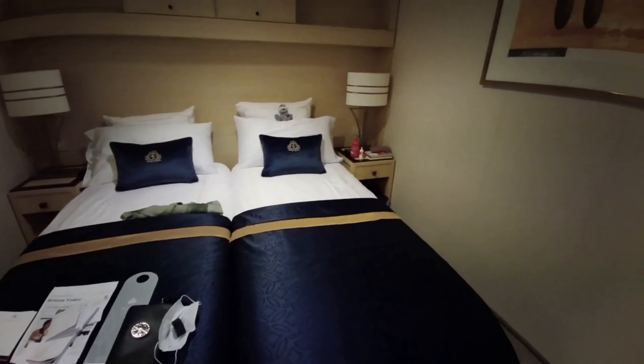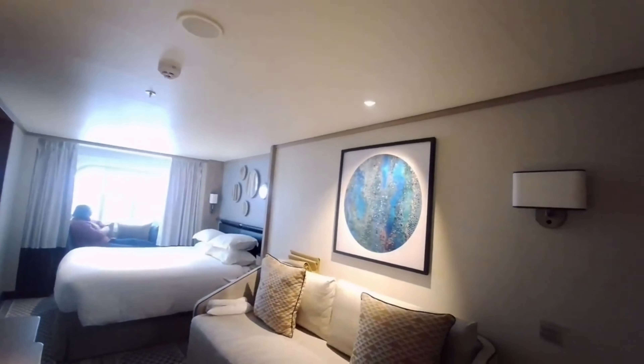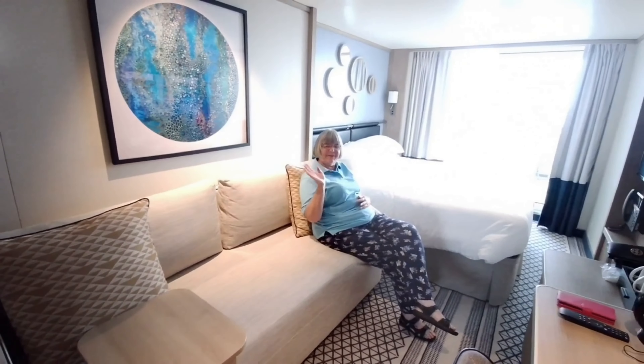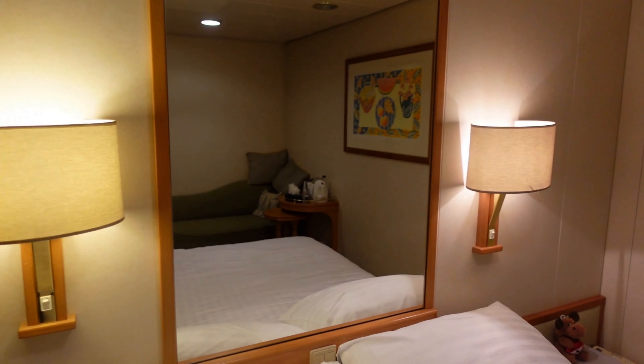For us, one of those special moments on a cruise is when you first open your cabin door and walk in. Every cabin on a cruise ship is good, but we thought we'd take a look at the pros and cons of different cabins on different cruise lines so you get an idea as to what you can expect.